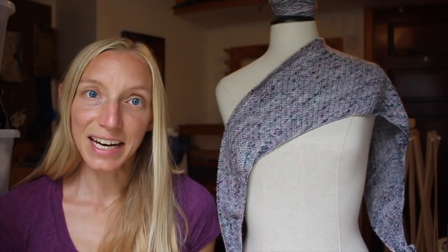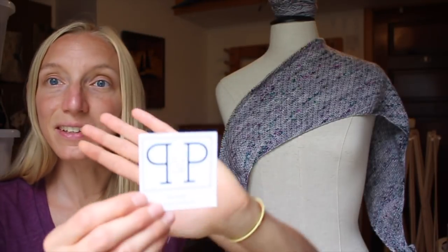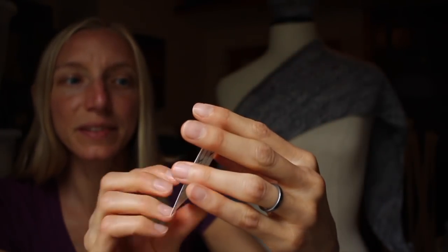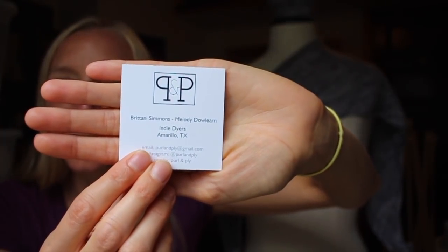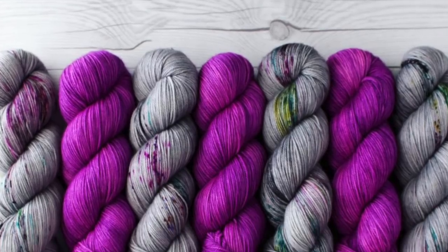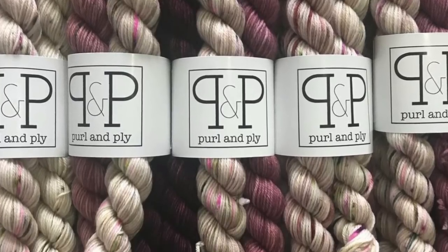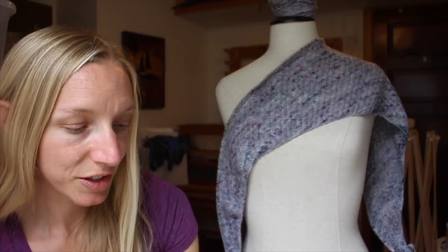First things first — Pearl and Ply, which is a fairly new indie dyer company out of Texas, sent me some gorgeous yarn to try out and to share with you guys. If you've been on Instagram at all, I'm guessing you've seen the launch for Pearl and Ply. This is Brittany Simmons and Melody Dowlern, coming to you out of Amarillo, Texas. You can find them on Ravelry, on Instagram, by email, and they have a nice website where you can shop for their yarns.